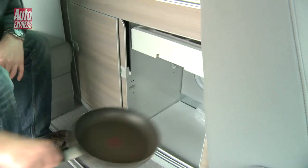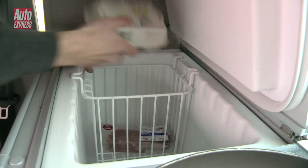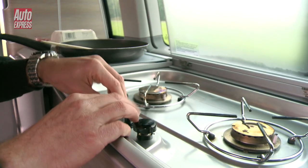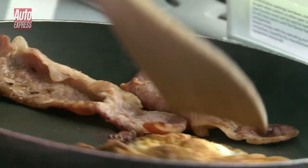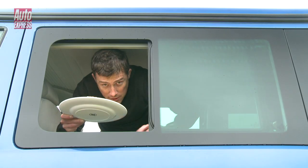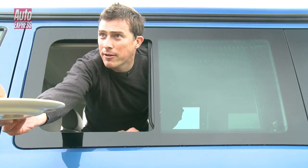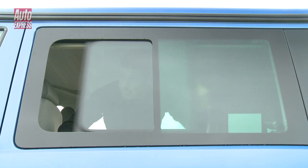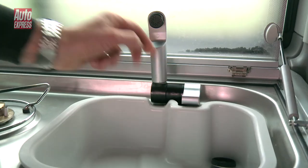It has cupboards for pans, a drawer for cutlery, a fridge to keep food fresh, and a gas hob for cooking. So you can cook your camera woman a really unhealthy sandwich.